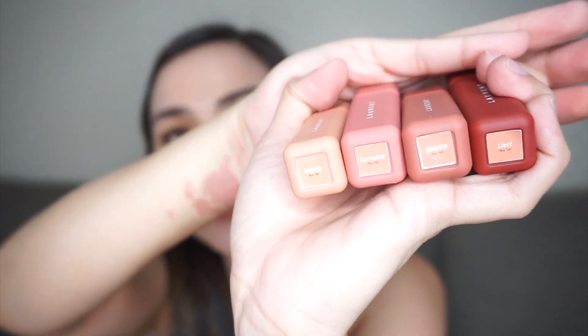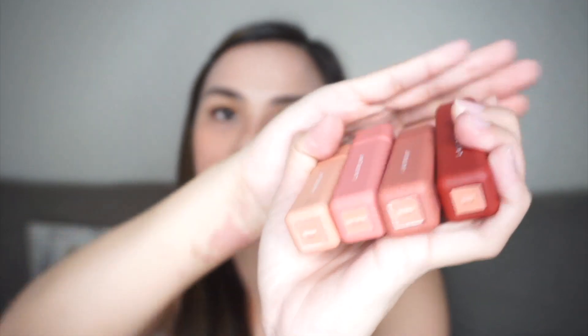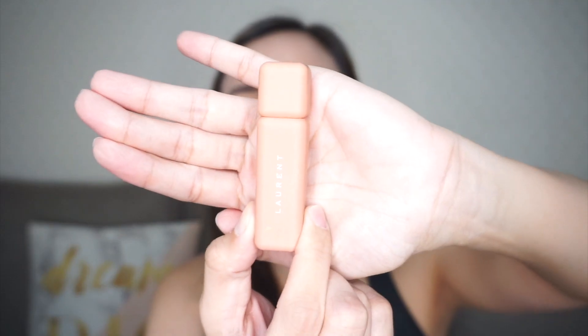Now let's talk about the shades. This set has four shades from lightest to darkest — we have Nicole, Lorraine, Jessica, and Lizelle. Itong four shades, pinangalan ng owner or ni LJ sa closest friends niya. And itong si Nicole, yung lightest shade, kung nanonood kayo ng TikTok, I think meron na siyang 2 million or 3 million na followers on TikTok. And here sa YouTube, parang meron na siyang half a million or road to half a million. Shade ni Nicole, kaluwag, and let's try it first.